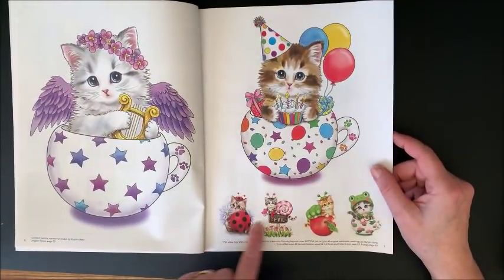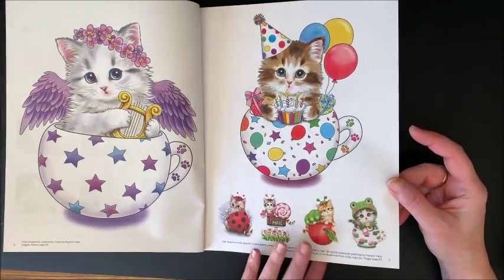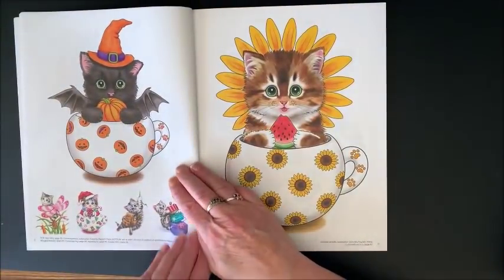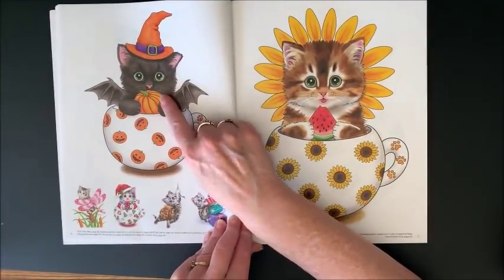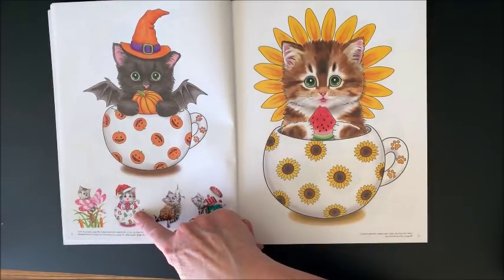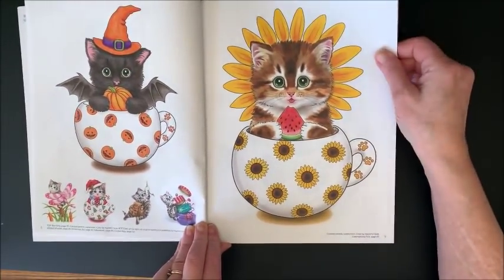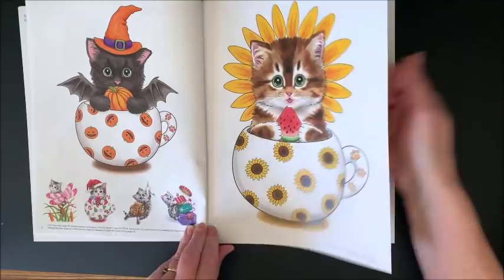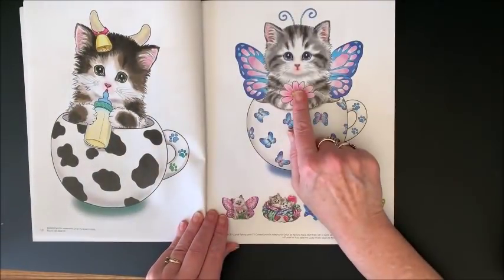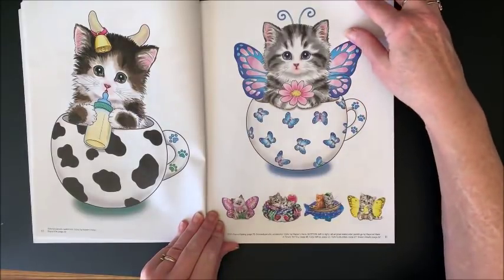And then it says where all these are. Look at the butterfly or the ladybug one - is that not cute for Halloween? Oh, give her adorable Christmas one. Another Christmas one. Oh my gosh, these are so cute.